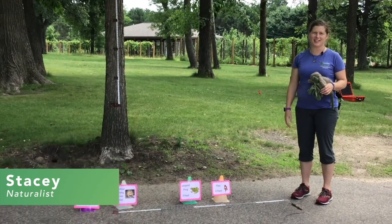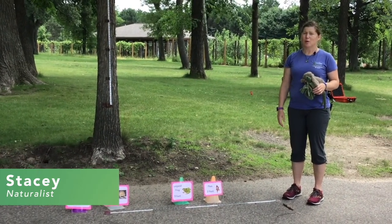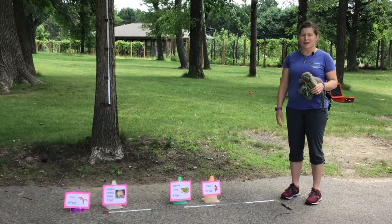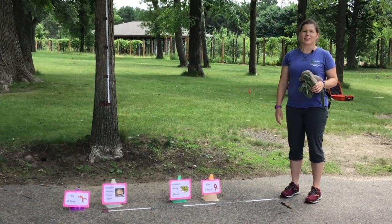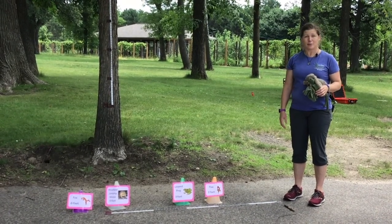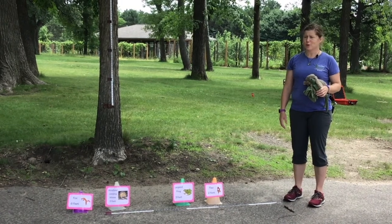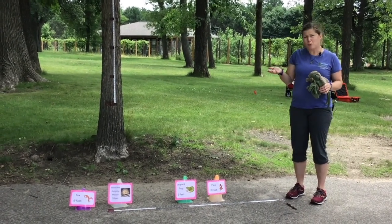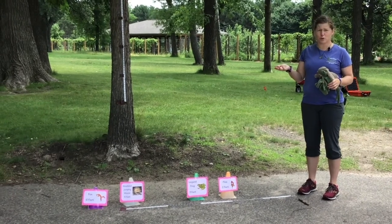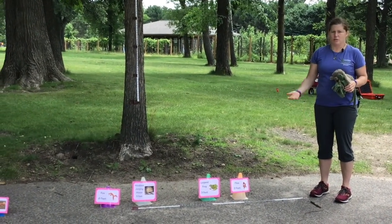Hi, it's Stacey at Tamarack Nature Center, part of Ramsey County Parks and Rec. Welcome back to Animal Antics. We've got some fun activities for you today to imitate some of the crazy cool animals that live here in Minnesota and in the United States. We've got some activities — you can put them together like an obstacle course if you want to — and you can use everyday items you have around your home.